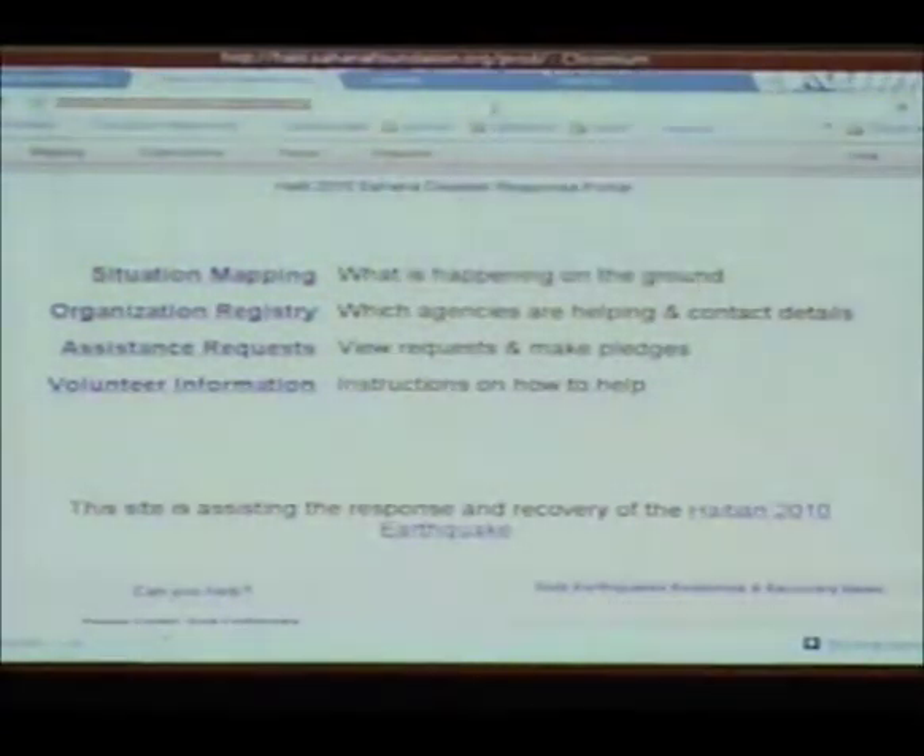All of those requests come in through here. Has anyone heard of tweak the tweet? There's a special syntax within Twitter to enable messages to be sent to responding agencies — I think it's hashtag HIED and then help, or open, and then a road name to indicate whether that road has been opened or closed. We've got a lot of all these messages in Sahana right now.